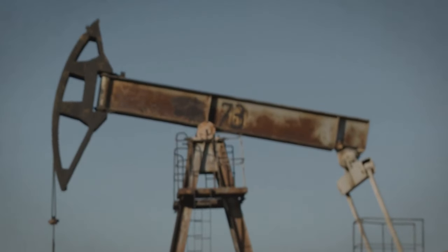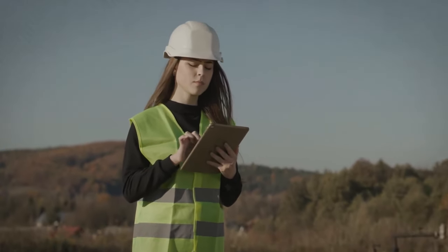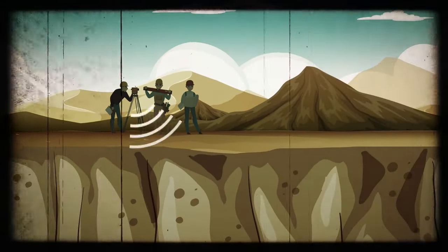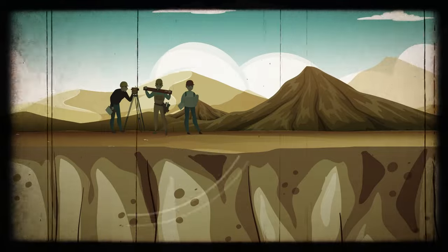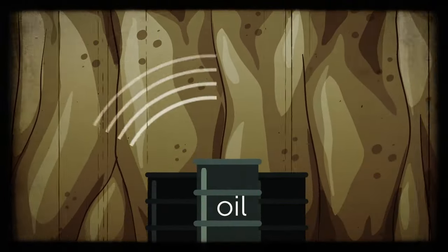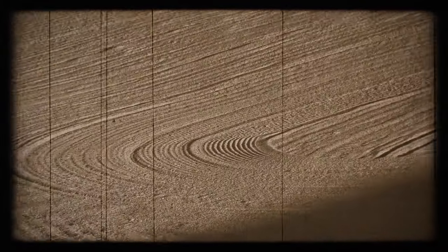Usually, to find out if there is anything worth extracting, companies would undertake seismic surveys — a way of analyzing the Earth's surface by sending shockwaves into the ground. Depending on how these waves bounce back, you'll know what is located there. A special vehicle could have marked the soil that way. So, did we unravel the mystery?